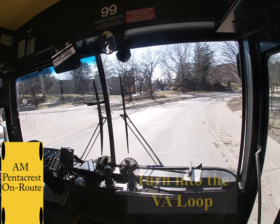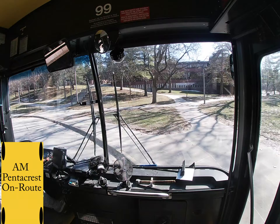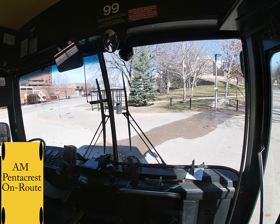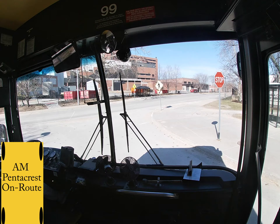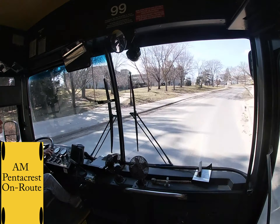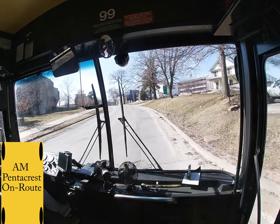Up ahead you are going to turn into the VA loop. It will be the second entrance/exit on your left. Make sure to trace over this sidewalk with the front end of your bus to get as close to the curb as possible, but always avoid pedestrians. Pull all the way up, leaving plenty of room for buses to get behind you. At the stop sign you are going to take a left back onto Newton Road. This part is really bumpy so make sure to take it really slow and be extra cautious to give your passengers a smooth ride.